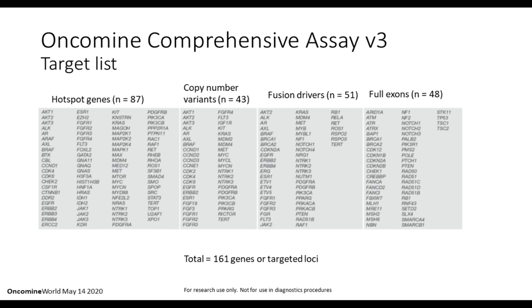The target list of OCA V3 comprises a total of 161 genes or targeted loci, of which there are 87 hotspots. Copy number variants are called for 43 genes. 51 fusion drivers with their partners are identified — regardless of the partner, if fused to one of these driver genes, the fusion will be detected. Full exons are interrogated in 48 targets.